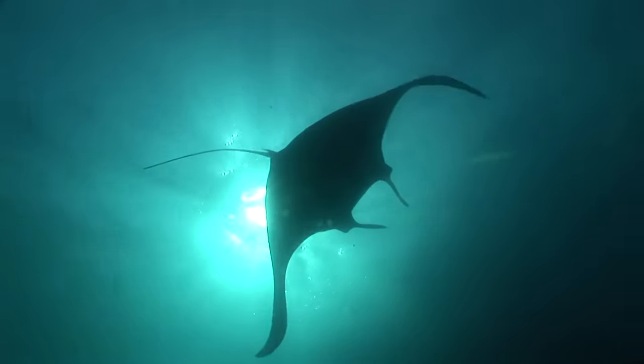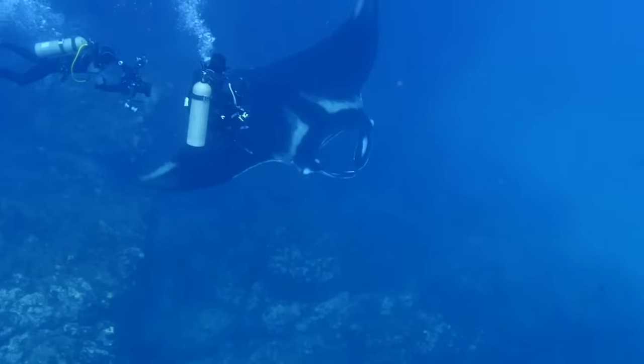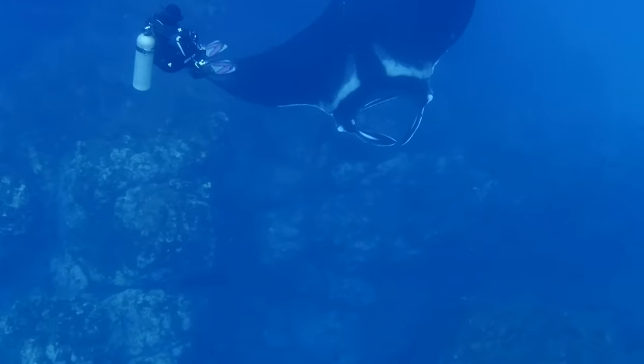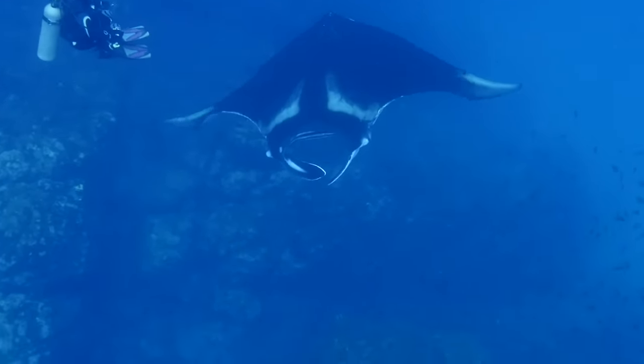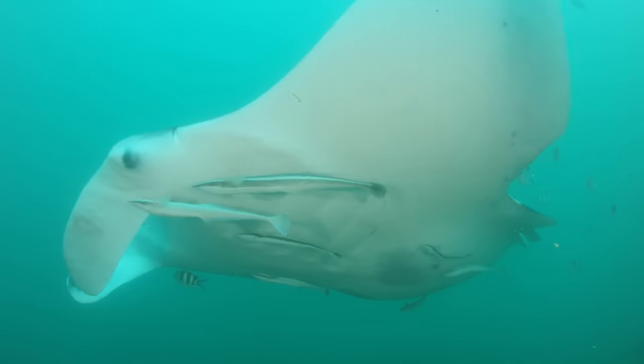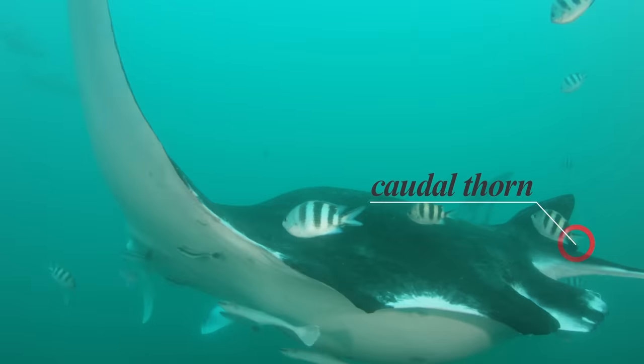There are two species of manta ray: the reef manta and the giant oceanic manta ray. Both are vulnerable. Giant manta rays can be easily distinguished from reef mantas by their caudal thorn or spine. This is believed to be a vestigial organ — the evolutionary remains of what was once a stinger.